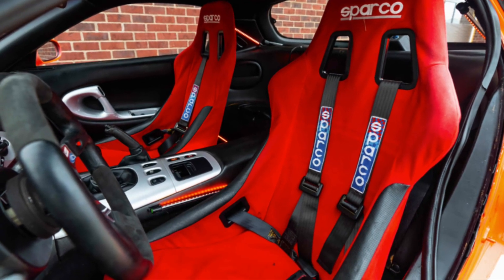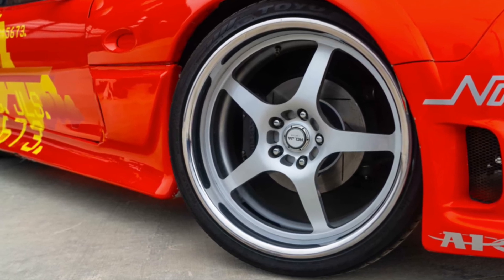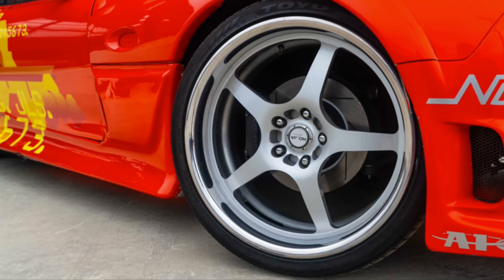The indie auction takes place May 12–20, where this RX-7 will join 3,000 vehicles up for grabs during the Dana Mecham 36th Original Spring Classic.